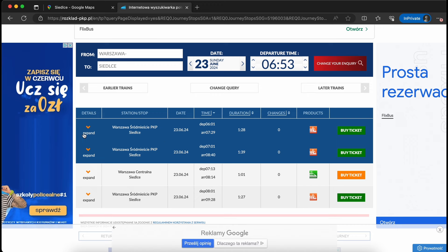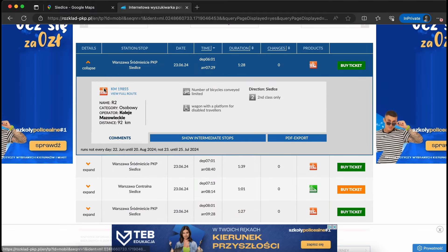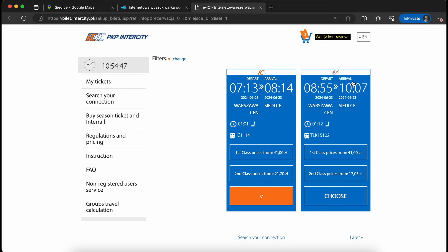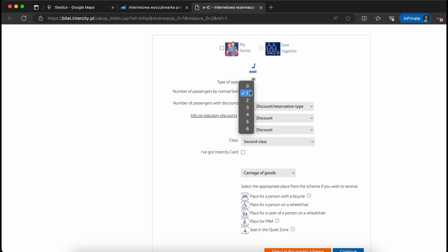Here you can see the list of results of your search. You can expand to see more details: what exactly is the train, how many kilometers there are, what is the standard of the train — all the details are visible here. If this is okay for you and you want to buy the ticket, you just press the 'buy ticket' button. A new page opens where you can select additional details, such as whether you want to buy a ticket for first or second class, and how many tickets you need — from one to six.